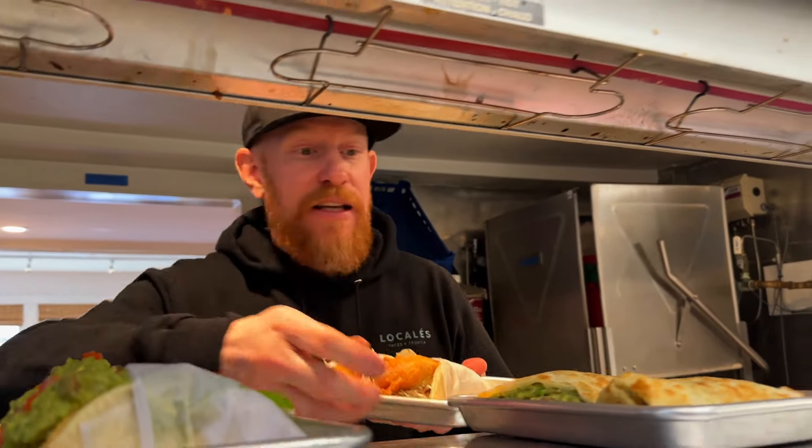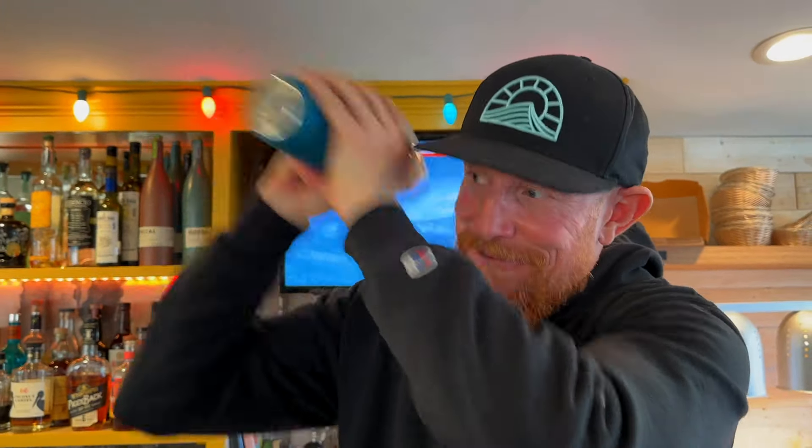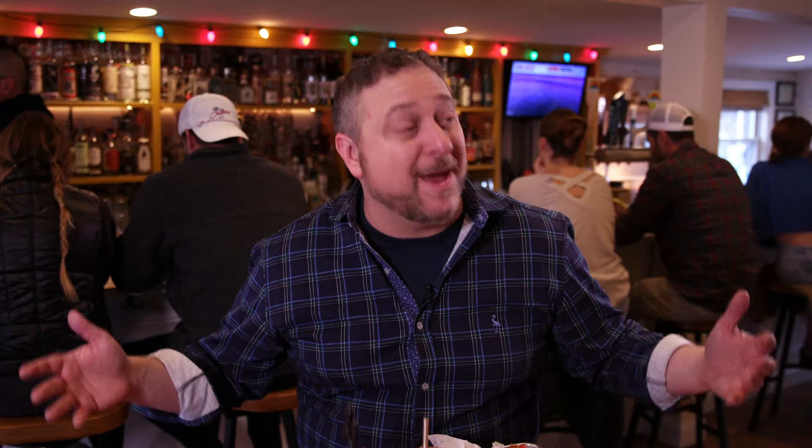Now the man behind the menu here is Brian McLaughlin, the owner. He worked in San Francisco for many years and that's where he learned about Mexican food and the Mexican culture. That's why he decided to bring it back here to the South Shore. He knows that Mexican food is a lot more than just tacos, so the menu offers more than just those tasty tacos.